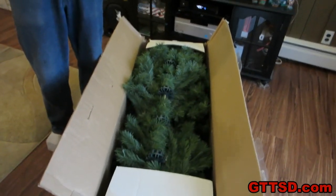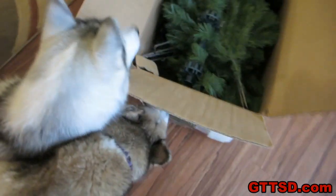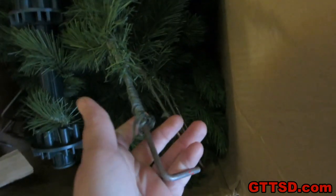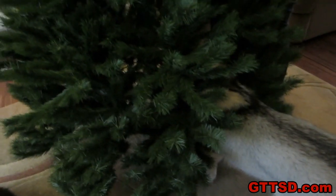Look up — fake Christmas tree! What's in there, Memphis? Yay for not dying! You better get used to this now so you don't eat it after it's up. Not edible! It's a good thing there's nothing under the tree yet, except for Memphis!